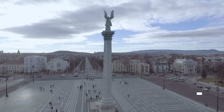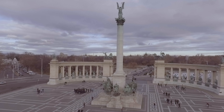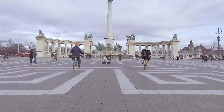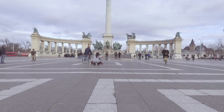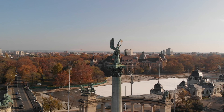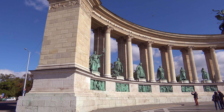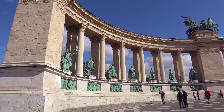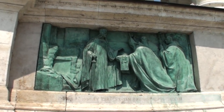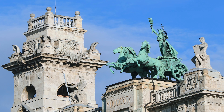Pretty impressive is the Heroes Square, which marks the end of Andrasi Avenue and is home to an iconic monument which features depictions of the seven chieftains of the Magyars, who are believed to have led the Hungarian people from Central Asia to the Carpathian Basin. Atop the centre pillar is the Archangel Gabriel, who is holding the Hungarian crown. At either side of the central column are two matching colonnades, which depict a variety of other historical Hungarian figures. The impressive buildings at either side of the square are art galleries. Take care when crossing to the statue because traffic around the monument can be pretty erratic.